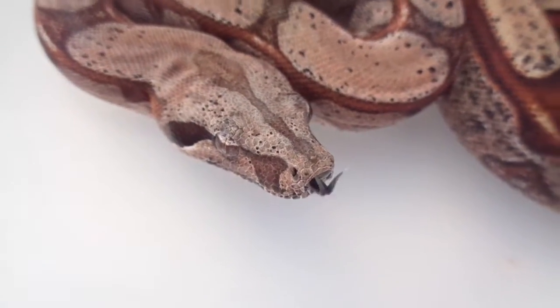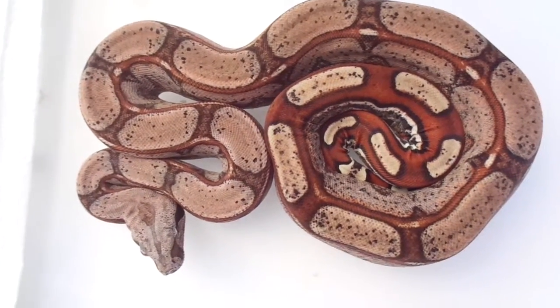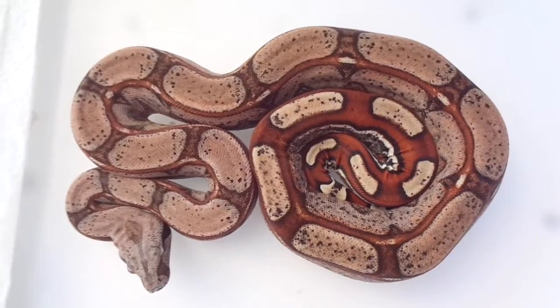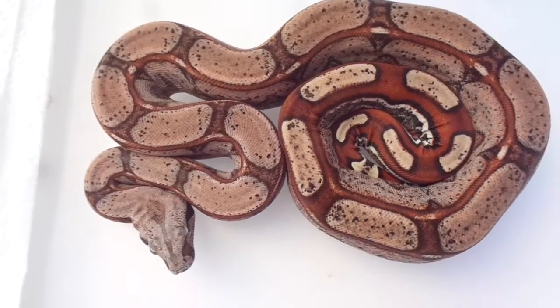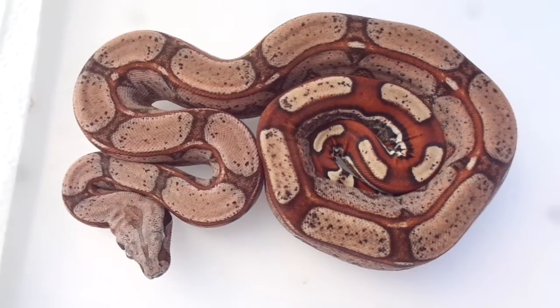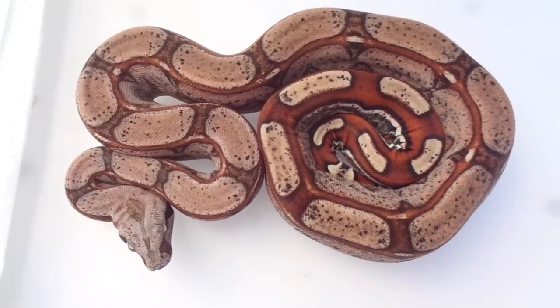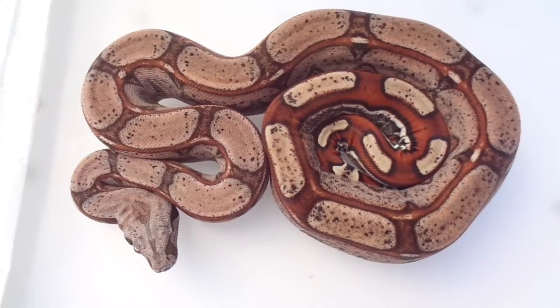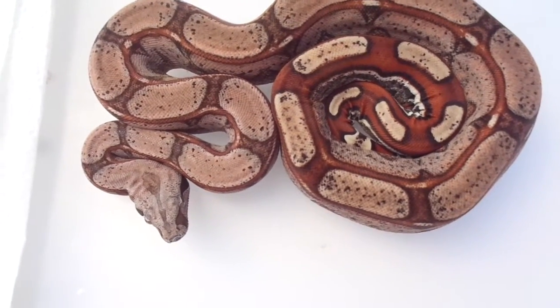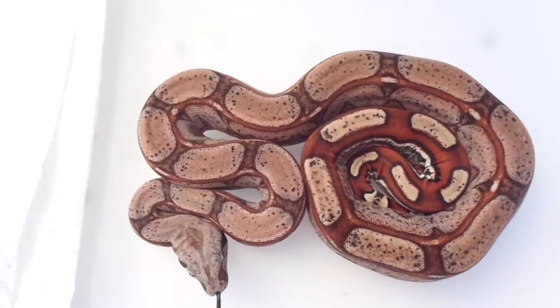Love, love this boy, man. He's going to be going to my double-dose pink panther next year. Hopefully everything goes as planned — get me some pink panther Roswell Laddertails with his pattern and his color. All had VPI, 100% het VPI.